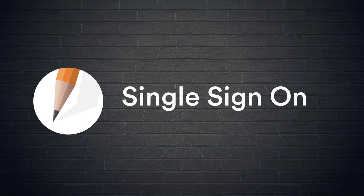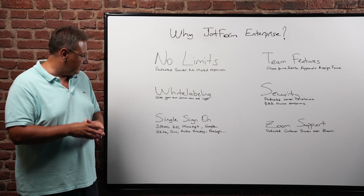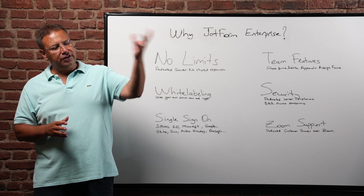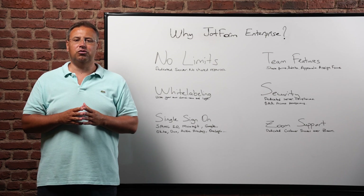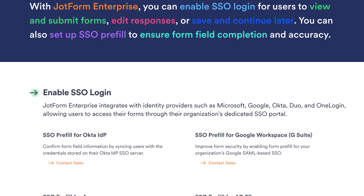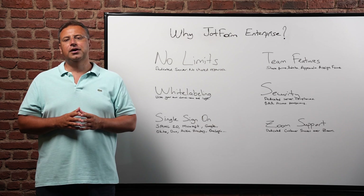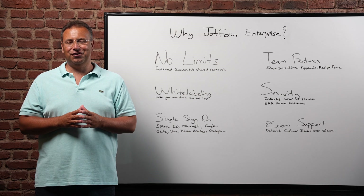The third feature is single sign-on. JotForm Enterprise supports all common single sign-on providers, such as Microsoft, Google, Okta, and many more. We support single sign-on both for users who create forms and users who fill those forms. We also have a feature called SSO Prefill — your employees don't need to re-enter their information, such as their names and email addresses, every time they fill your forms.